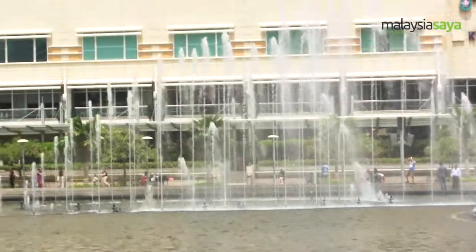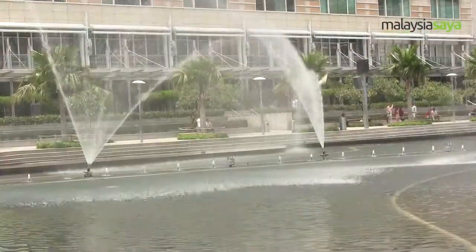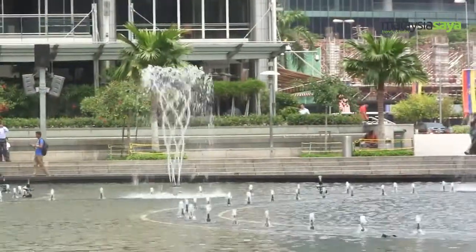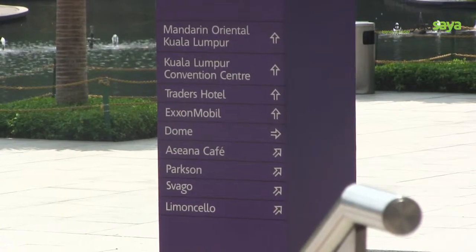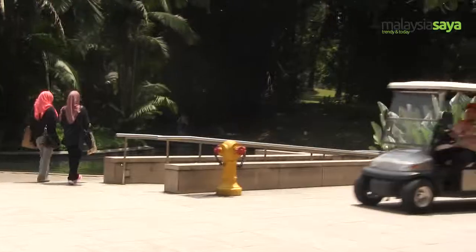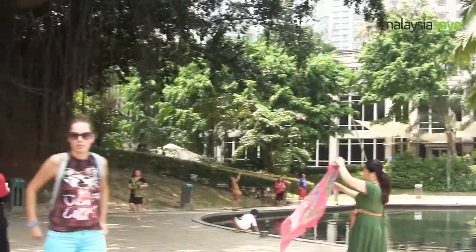Another striking feature of the KLCC Park is the Lake Symphony, which comprises two water fountains. Located right in front of the Suria KLCC, Lake Symphony is programmed to provide 150 magical dramatic animations. The Kuala Lumpur Convention Centre often hosts interesting exhibitions. Apart from that, visitors can also ride the car prepared by the hotel to the KLCC Park.